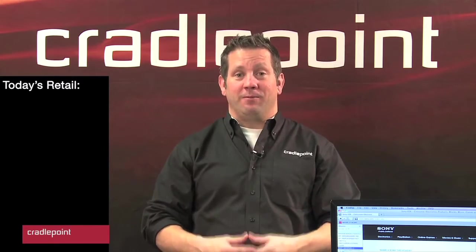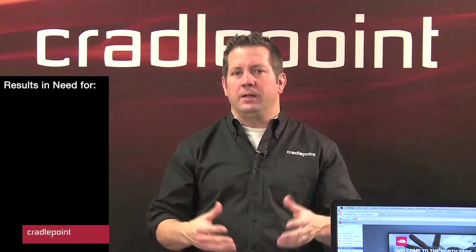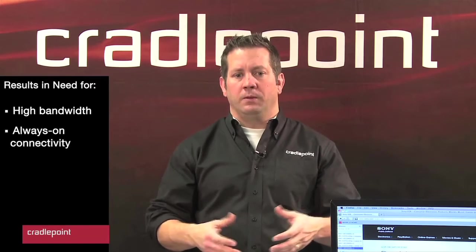Today's retail environment is much more dynamic and feature-rich in content than it ever was. You walk into a retail store today and see digital signs, kiosk agents with iPads, unified communications with VoIP phones, security cameras — lots of information going on in there.